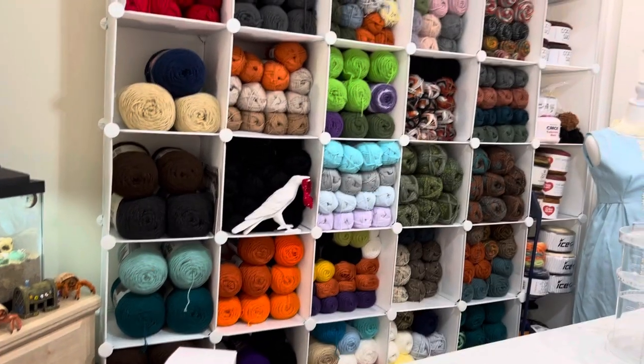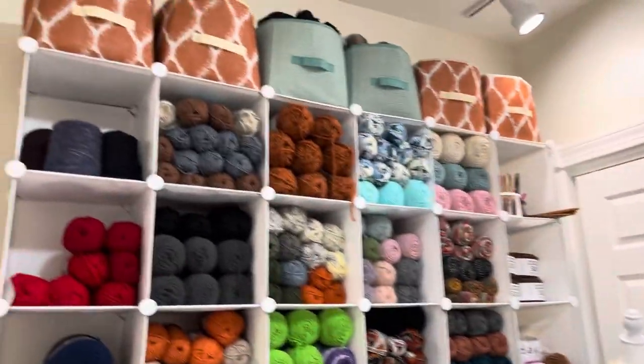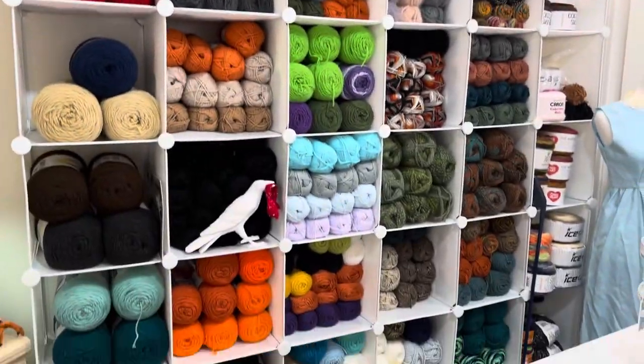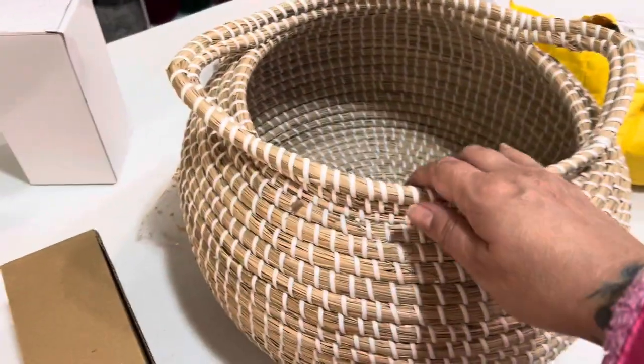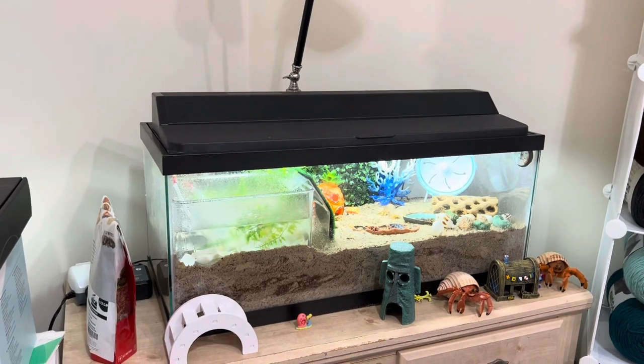Hi guys, welcome back to my channel. So I am still working on this room. My yarn wall is pretty much done. I bought this beautiful basket at Joann's — it was on clearance. Bikini Bottom is all set up.